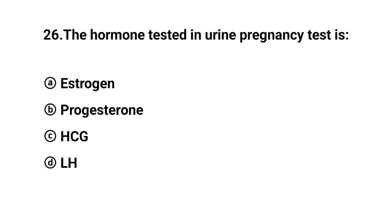Q26. The hormone tested in a urinary pregnancy test is? The right answer is option C: HCG.